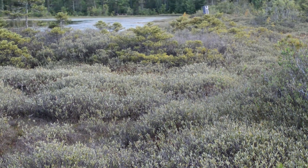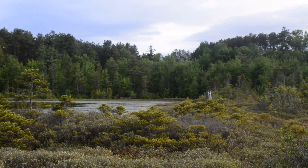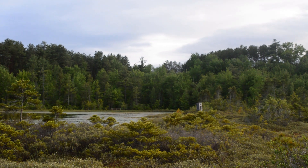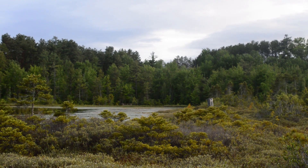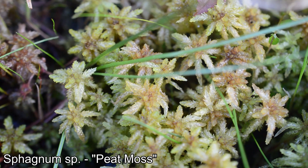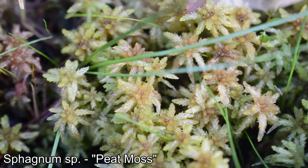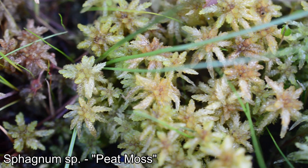The habitat of Sarracenia purpurea needs to be constantly wet and nutrient-poor. This typically includes bogs, fens, and swales — acidic grasslands that are frequently inundated with water. Typically nestled in among sphagnum moss, Sarracenia purpurea needs wet feet, full sun, and nearly absent competition to thrive. Undeterred by the cold, this species needs cold winters to allow for seed germination.